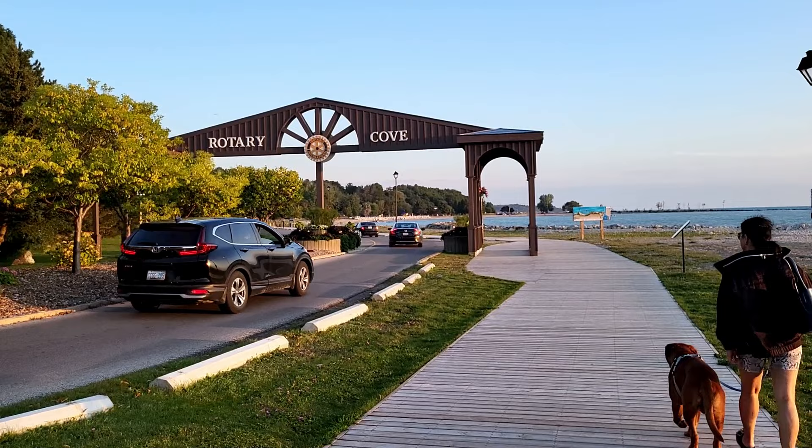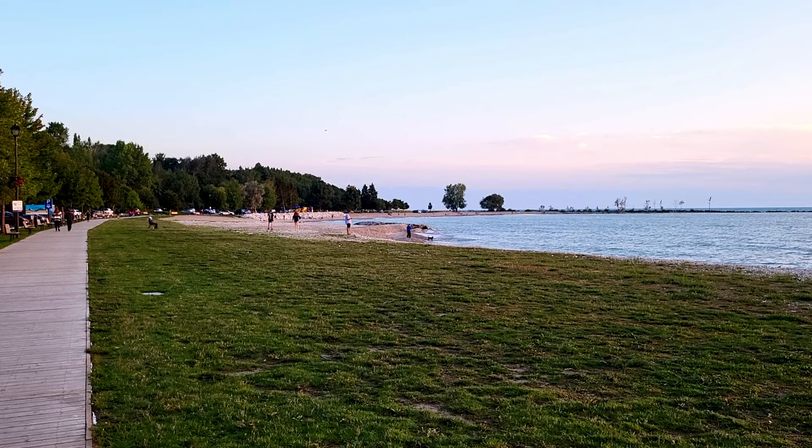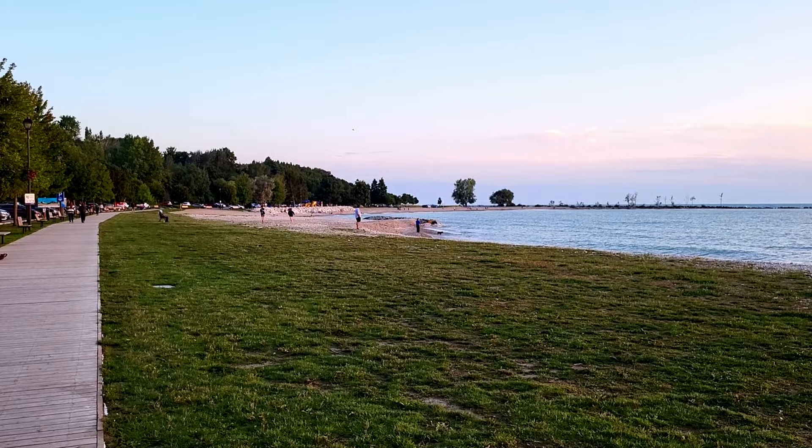The last beach is Rotary Cove Beach, situated in the Rotary Cove area just west of the main beach. It's a smaller, family-friendly beach with play structures, picnic tables and grassy areas.